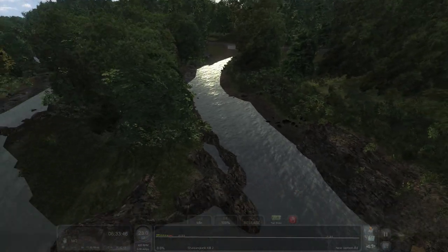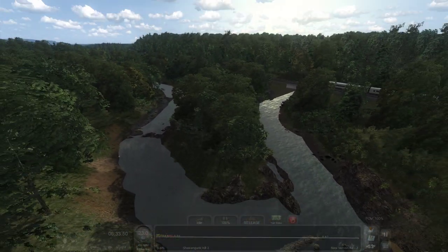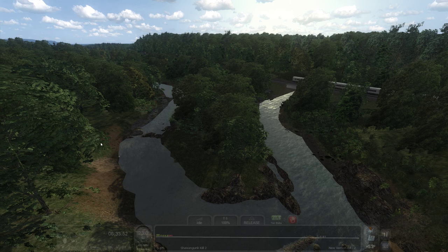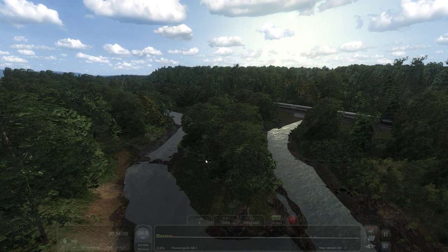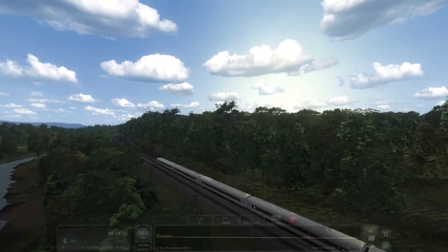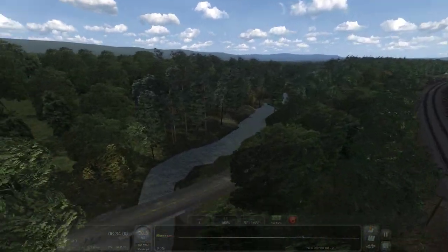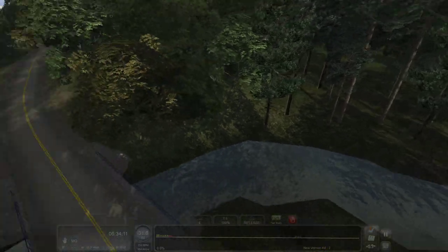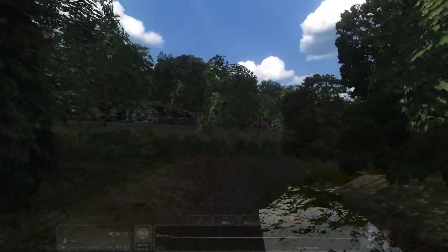I'll say it again — for some of the stuff that you pay for on the Steam store that's sold and published, this looks better than, I'd say, 75% of that stuff out there. Because a lot of times riverbanks and shoreline just don't look that great on vault routes.